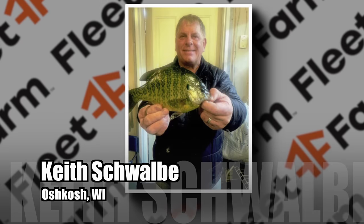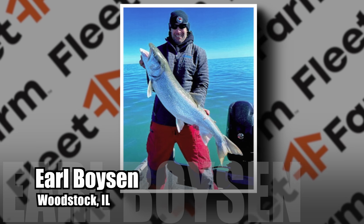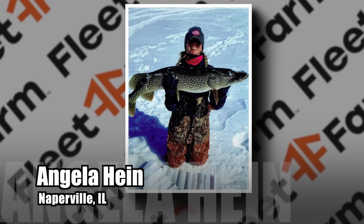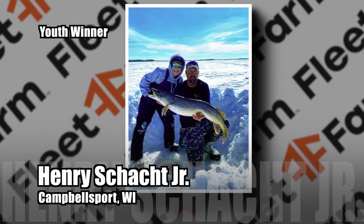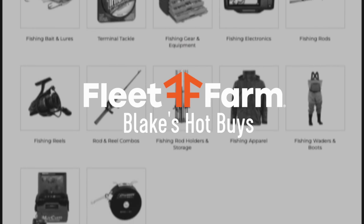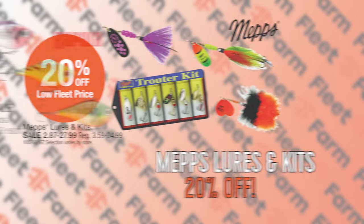Time to announce this week's winners of the Fleet Farm John Gillespie's Waters and Woods 2023 Fishing Contest. Keith Schwalbe of Oshkosh caught a 10-inch bluegill on Big Green Lake on a waxworm. Earl Boyson of Woodstock, Illinois caught a 39-inch lake trout on Lake Michigan on a blade bait. Kirk Alford of Owatonna, Minnesota caught a 15-inch perch on Dry Lake on a waxworm. Angela Hine of Naperville, Illinois caught a 39-inch pike on Lake of the Woods on a smelt. Kids winners: Henry Schock Jr. of Campbellsport caught a 40-inch pike on Lake of the Woods on a smelt, and Gunnar Schultz of Gillette caught an 11-inch perch on Kentuck Lake on a minnow. This week at fleetfarm.com: 20% off Mepps lures and kits starting at $2.87, and save 25% on Rapala Rip 'N Wraps on sale two for ten dollars.